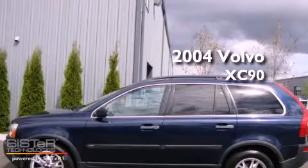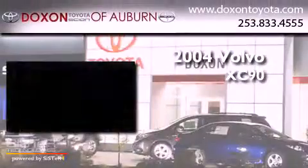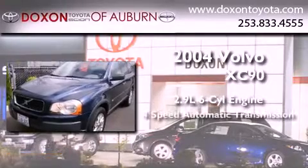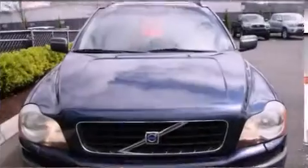This is a 2004 Volvo XC90. It features a 2.9-liter, six-cylinder engine, a four-speed automatic transmission, and four-wheel drive.